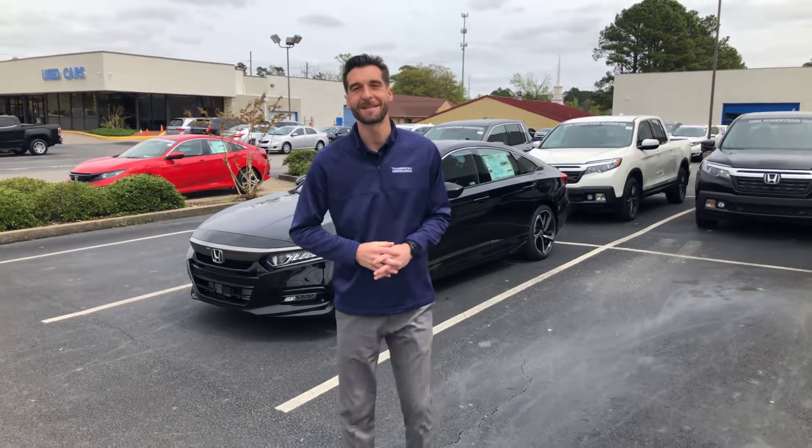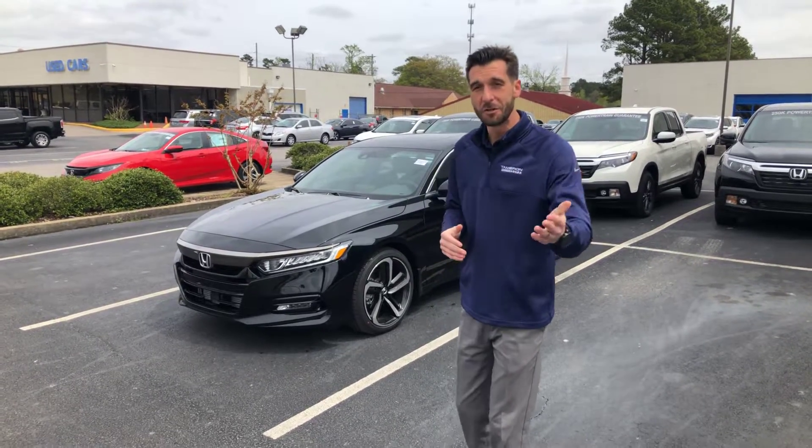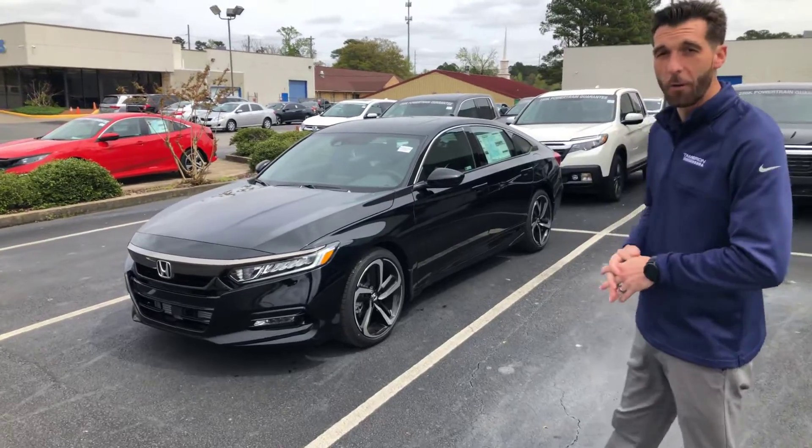Good afternoon, Lauren. Kramer-Hide here at Tamron Honda. I'm going to be your internet specialist here at the dealership. Thank you for taking my phone call a little earlier, and I'm going to introduce you to the 2019 Honda Accord Sport 2.0.